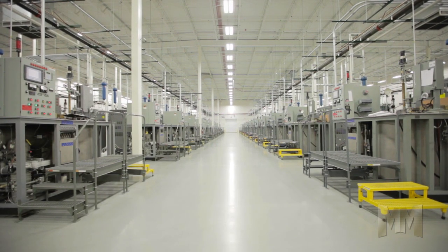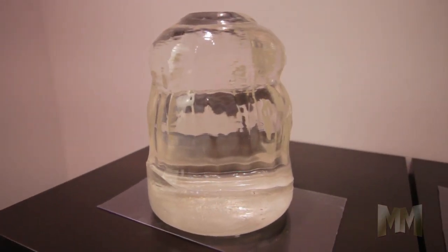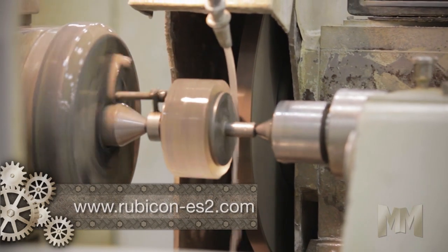Using furnaces designed and built by Rubicon, the company produces sapphire crystals as large as 200 kilograms for volume production of various sizes and orientations of substrates and optical components.